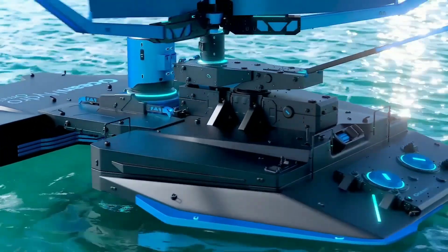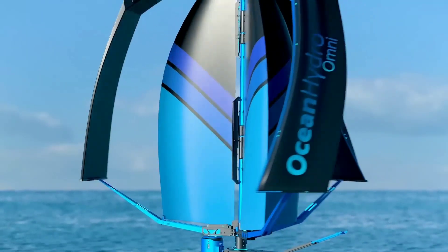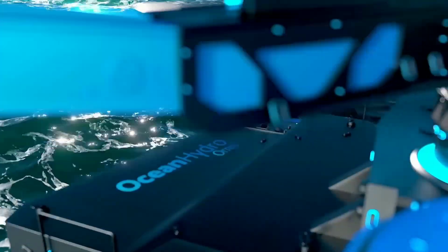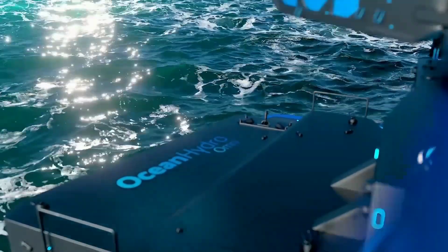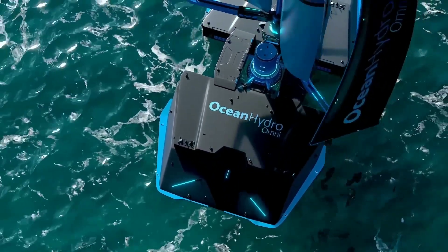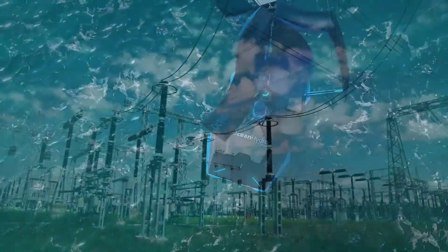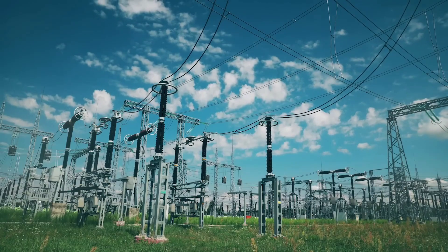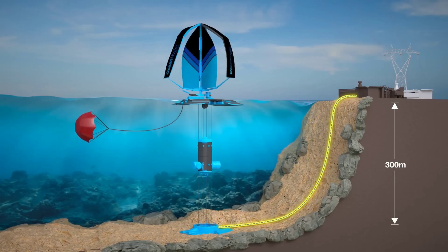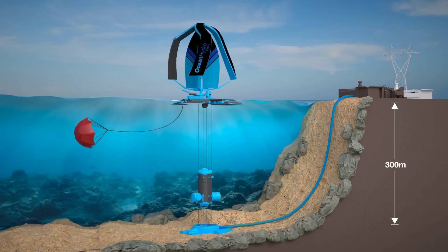Ocean Hydro-Omni is already making this vision a reality. The company behind Ocean Hydro-Omni, Ocean Hydro Incorporated, has successfully installed and tested its first prototype in the North Sea, off the coast of Scotland. The prototype has a capacity of 10 megawatts, enough to power about 8,000 homes. The company plans to scale up its technology and deploy it in other regions, such as the Atlantic, the Pacific, and the Indian Ocean. Ocean Hydro Incorporated has also partnered with several governments, NGOs, and corporations to support its mission and vision.